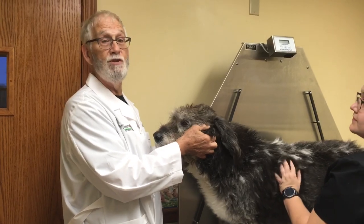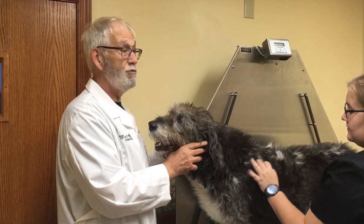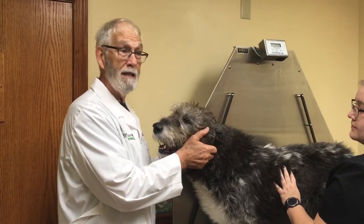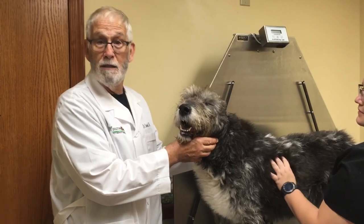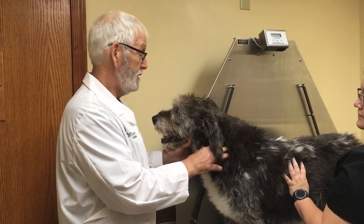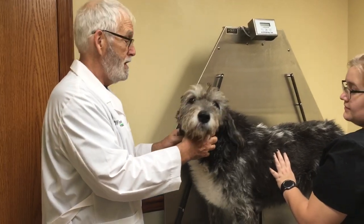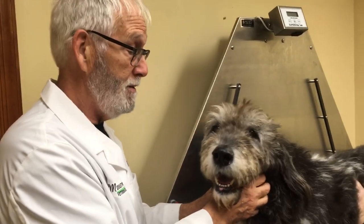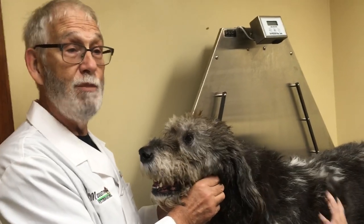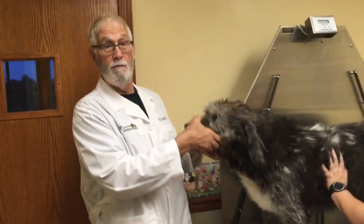Another thing about ear infections: overtreat. The bacteria found in the ear canal commonly become resistant to antibiotics. With allergies, you usually get more than one ear infection, and if that bacteria comes back, it can become resistant and you'll have to use a different antibiotic. You can end up growing a very nasty bug in there. So with repeated ear infections, be excessive with the amount of medicine you put in the ear and make sure you fully complete the antibiotic course.